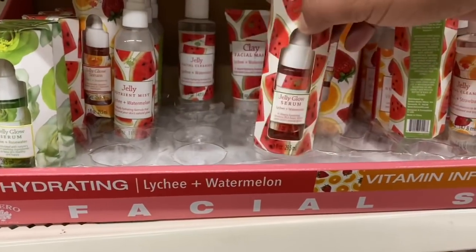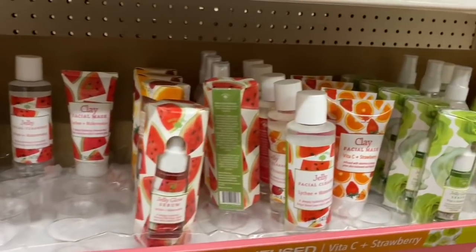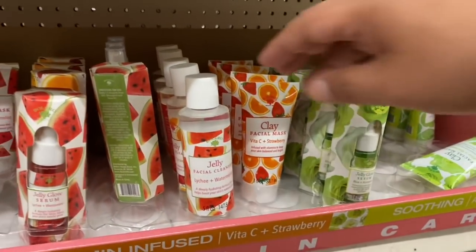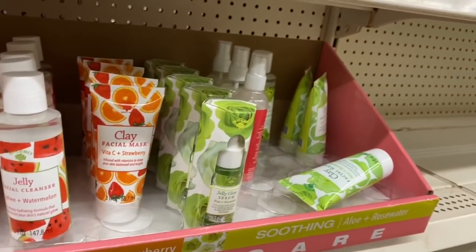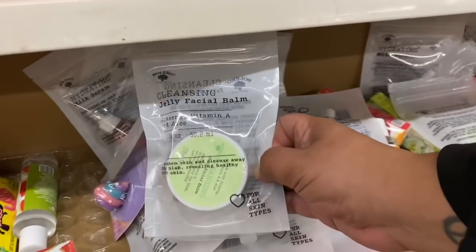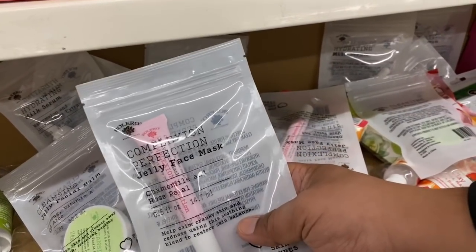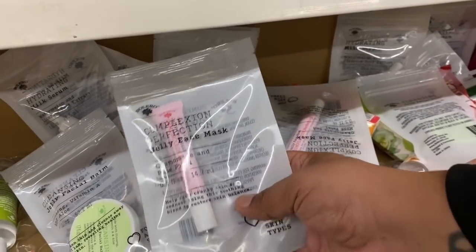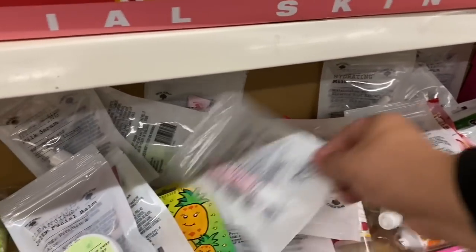There are new items here from Bolero — Bolero always is coming out with something new. There's a facial one with lychee and watermelon — that sounds like a good cocktail! They also do have the jelly face facial balms. Very cool. And what's this — a jelly face mask? Complexion perfection — very cool for a dollar!